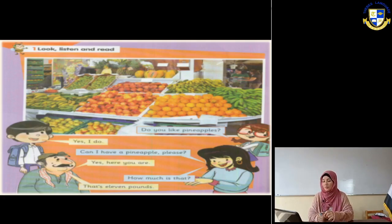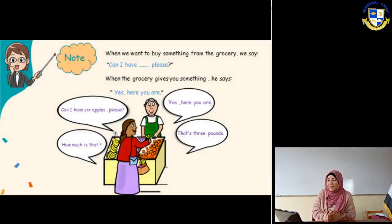Hannah is asking her brother: do you like pineapples? He says yes, I do. You can see the pineapple at the top of the market - it looks like a little circled plant and it's yellow from the inside. The mother is asking the seller: can I have a pineapple please? The seller says: yes, here you are. She asks: how much is that? He says: that's 11 pounds.